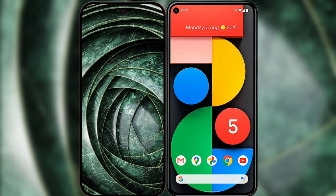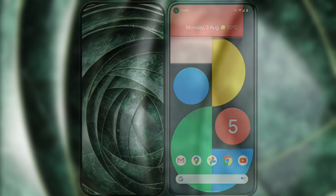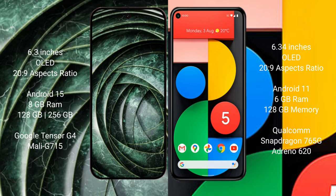I will compare the new Google Pixel 9a with the Google Pixel 5a. The Google Pixel 9a features a 6.3-inch OLED display with Corning Gorilla Glass protection, while the Google Pixel 5a features a 6.34-inch OLED display with the same Gorilla Glass protection.